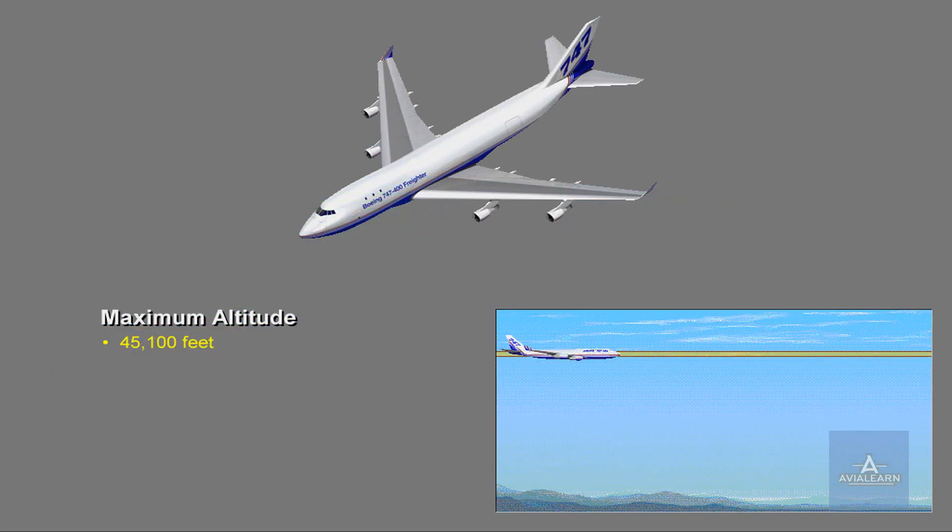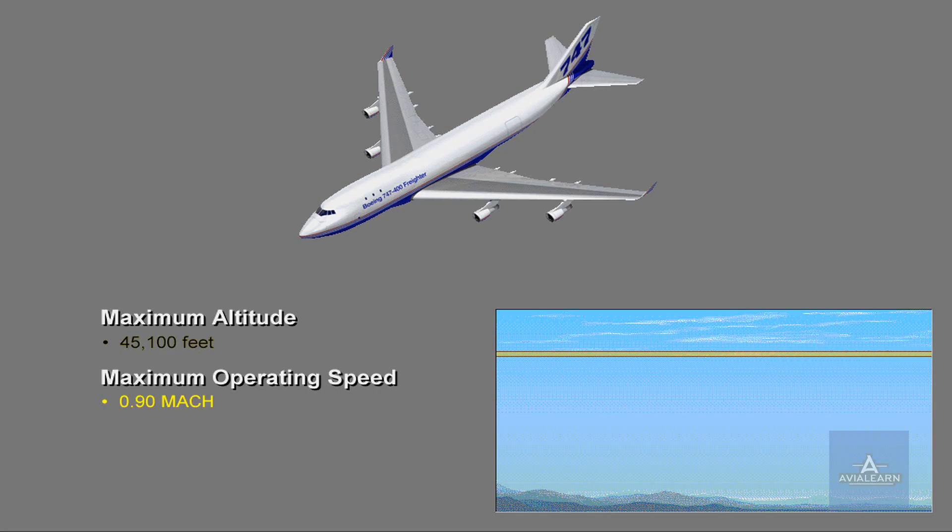The maximum cruise altitude is 45,100 feet, and the maximum operating speed is 0.9 Mach.